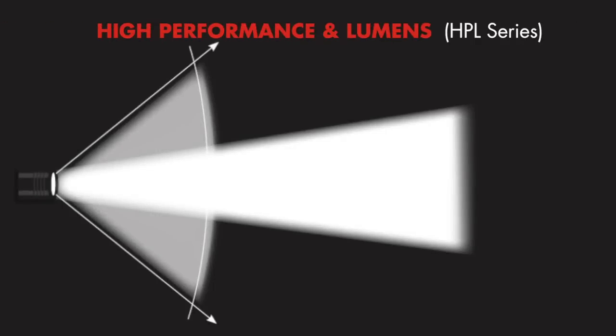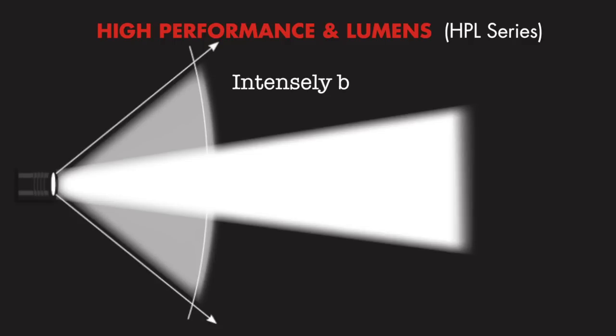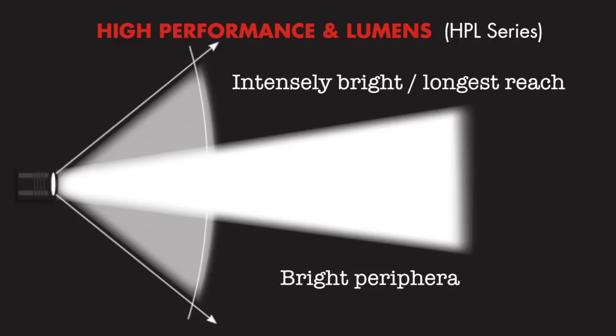Our HPL series lights combine high performance and long reach with exceptional brightness. The beam is intensely bright and far-reaching with a bigger hot spot for more peripheral illumination. You can see what's way up ahead and you can see it from side to side with Streamlight's powerful HPL series lights.